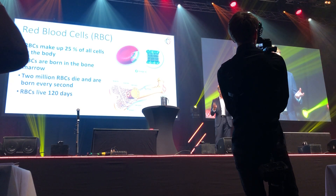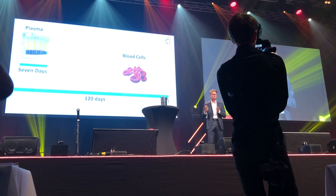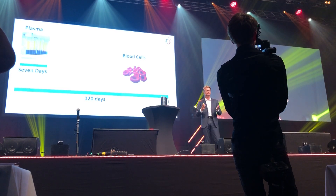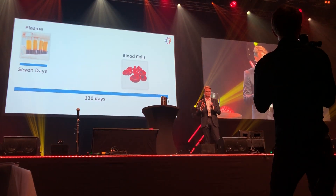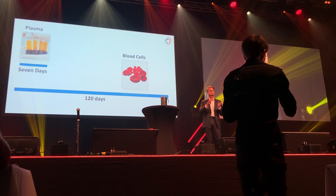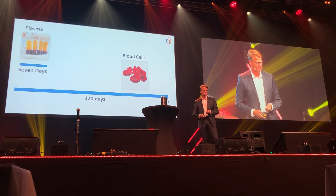Believe it or not, every second more than 2 million new red blood cells are born and die. So when you analyze the yellow blood plasma for fatty acids, you will have a picture of what kind of lipids and fatty acids you've been eating the last 7 days only. But if you use the red blood including the red blood cells — as in dry blood spots — you will actually have a 120-day history of what kind of lipids and fatty acids have been traveling throughout your body. This is the reason why dry blood spots are the superior sample type for this type of fatty acid analysis.